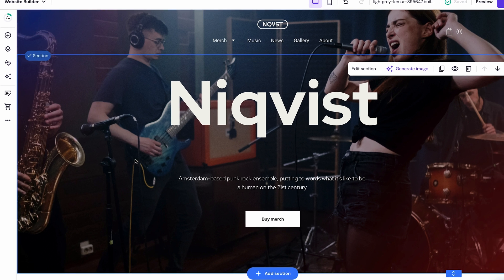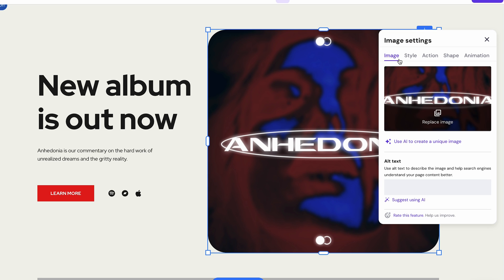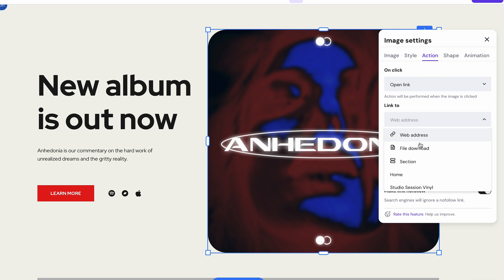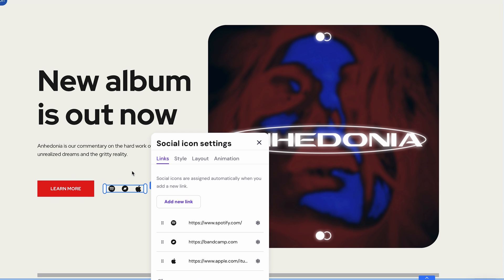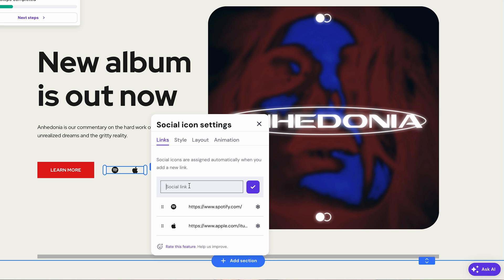Next, let's move to the Music section on the homepage. You can see the full album and single sections showing the cover images and titles. Simply replace the image and text with your own, and click Edit Image. Then use the Action tab to set an action when visitors click on the image — for example, choose Open Link to redirect your audience to your album page. You can also edit your social media links by clicking Edit Social Icons and choosing Edit by clicking the Gear button. If you want to replace a social media platform with another one, just hit Delete and click Add a new link.